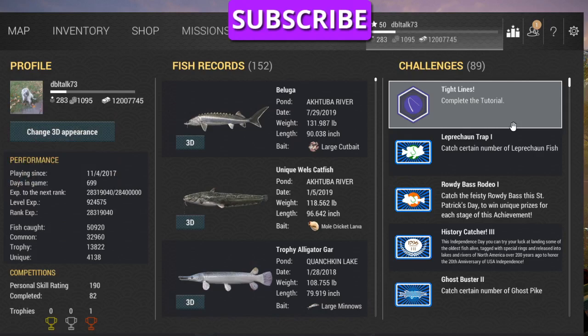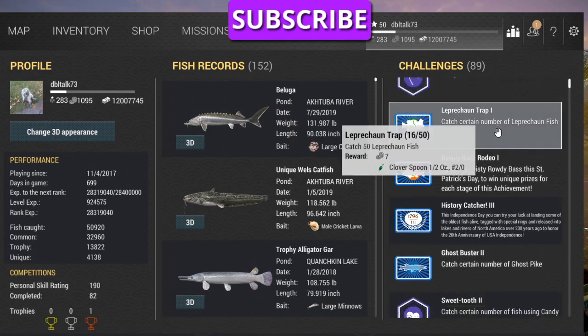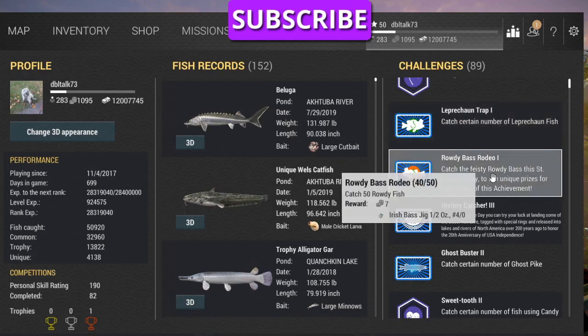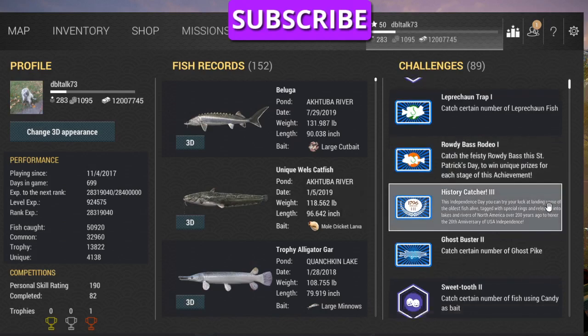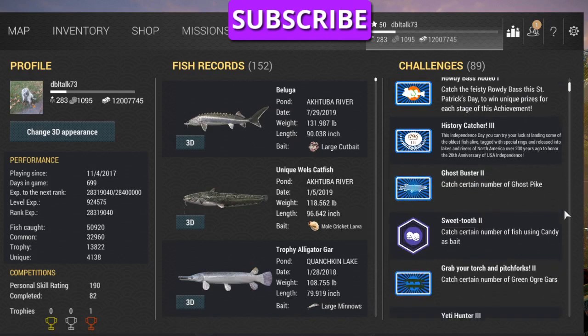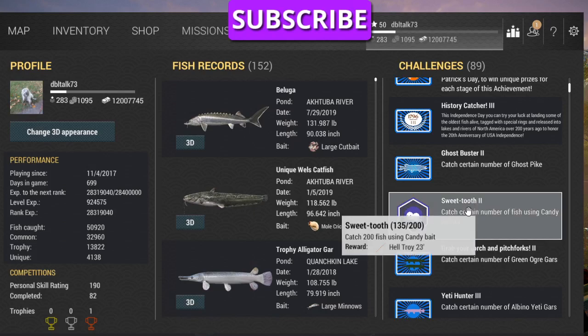Finish the tutorial however you want to say it. Leprechaun: catch 50 leprechaun fish during St. Patty's Day and you get seven gold coins and a clover spoon. Rowdy Bass Rodeo: catch 50 rowdy bass and you get seven gold coins and an Irish bass jig. Ghostbuster: catch 150 ghost pike and you get the 14-foot 10-inch fire phoenix rod — and a lot of guys are really going at it.